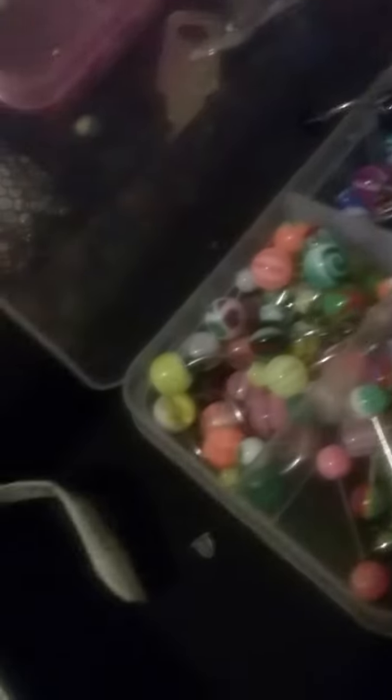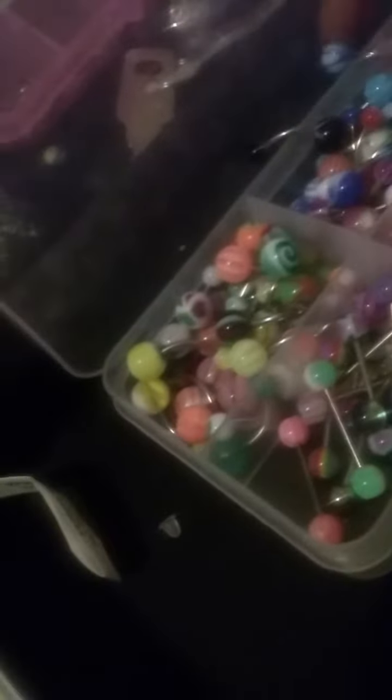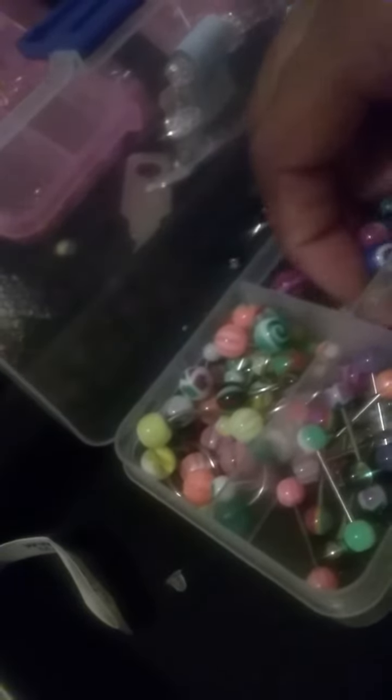Green. Blue. This one is the blue yin-yang — that blue yin-yang effect. Black and green. Look at this one — the blue dyed. This one, like, orange. This one, and I have a barbell that matches this one. Pink.